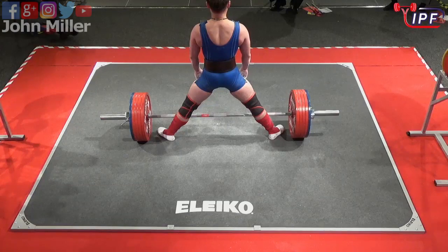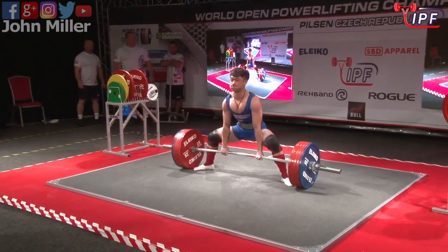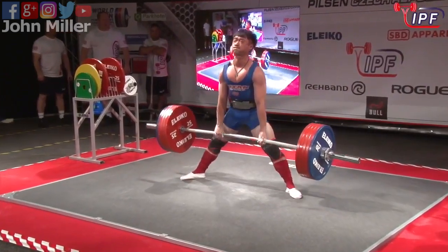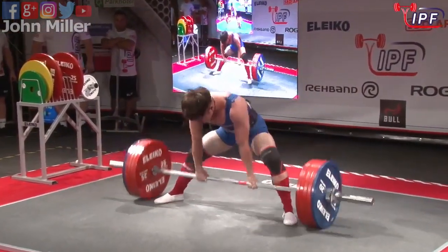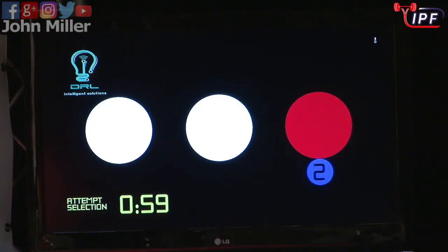In... One, two, three. One, two, three. Out! That's it.